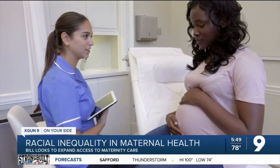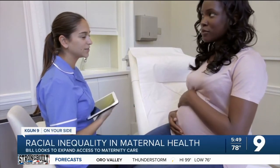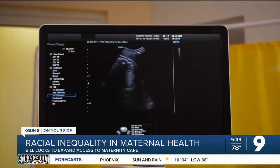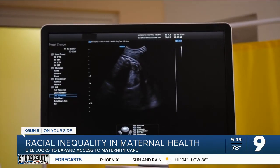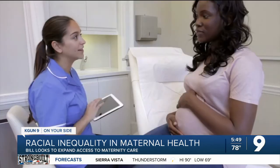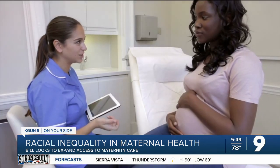As the country addresses racial equity, one area in particular is in need of attention, and Congress is trying to help. The Black Maternal Health Bill would expand access to maternity care, plus extend eligibility for the special supplemental nutrition program for women, infants, and children for up to two years postpartum. The focus would also be to grow and diversify the maternal health workforce.